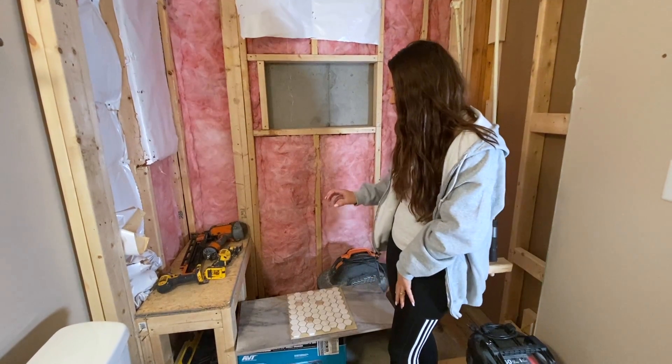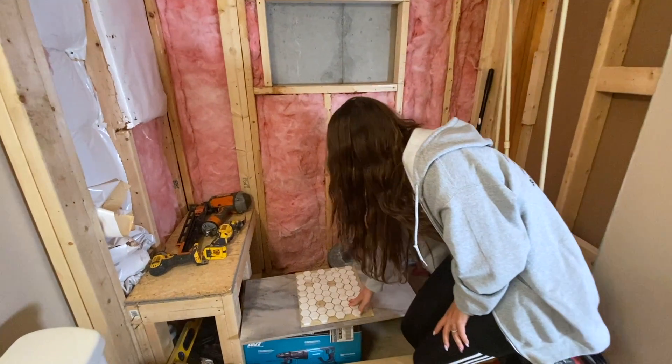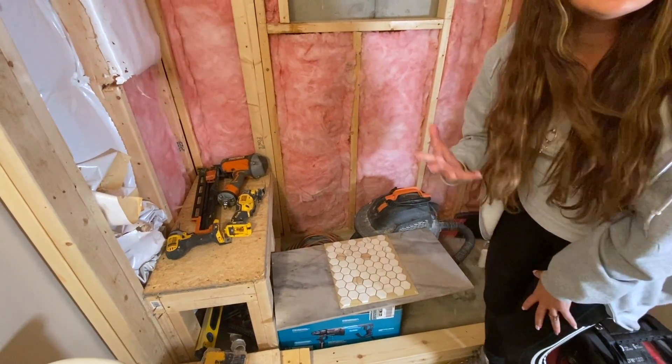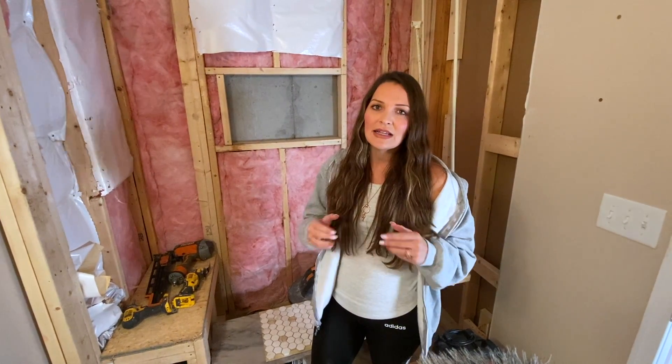What we have here is this tile that has a bit of texture and design to it. We matched the floor tile to go with it and really pulled out the gold, then did a nice bright white. To keep it simple, we're going to do white walls with a white vanity to really help the tile pop, and we're going to call it good there. Keep it simple — that's what will really help you get a great return on your investment.